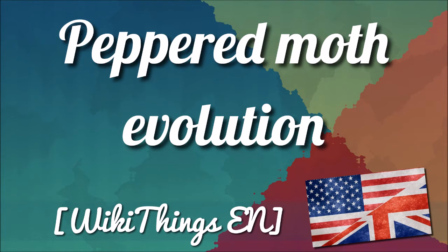The dark-colored, or melanic, form of the peppered moth, var. carbonaria, was not known before 1811. After field collection in 1848 from Manchester, an industrial city in England, the frequency of the variety was found to have increased drastically.